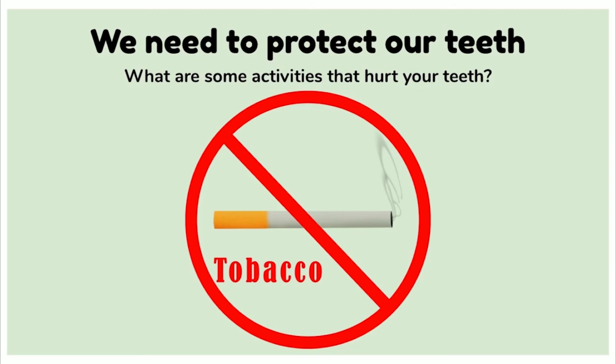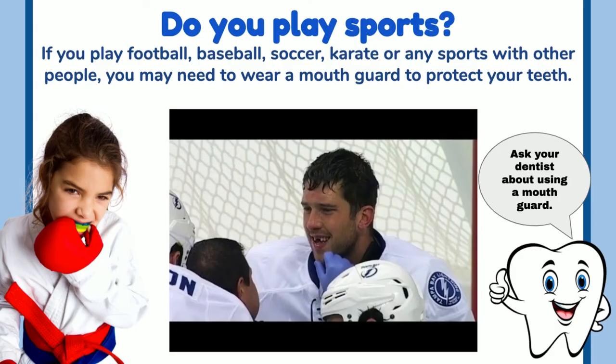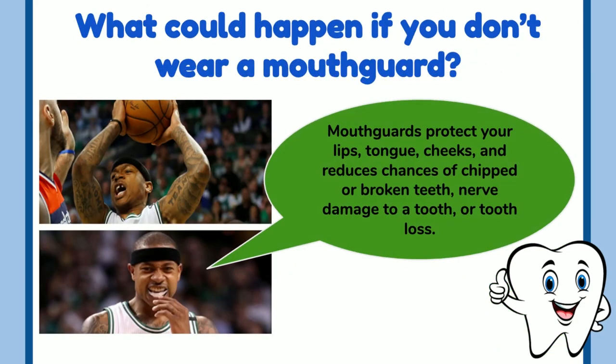Do you play sports? If you play football, baseball, soccer, karate, or any sport with other people, you may need to wear a mouth guard to protect your teeth. Ask your dentist about using a mouth guard. Mouth guards protect your lips, tongue, and cheeks, and reduce the chances of chipped or broken teeth, nerve damage to a tooth, or tooth loss.